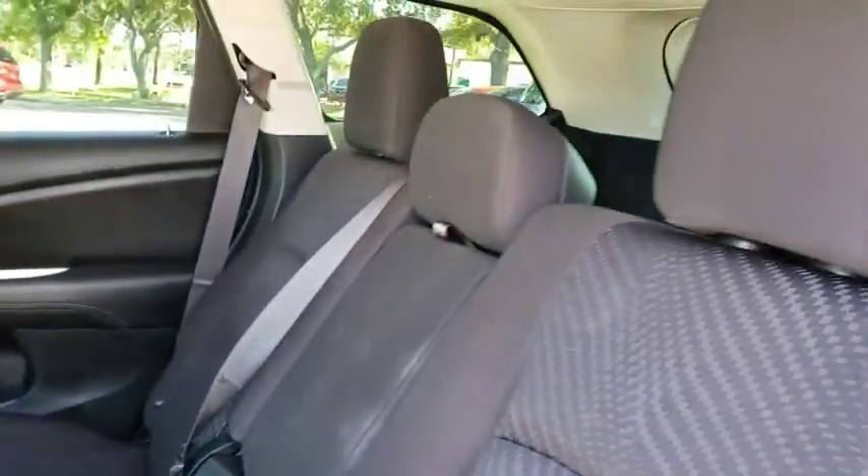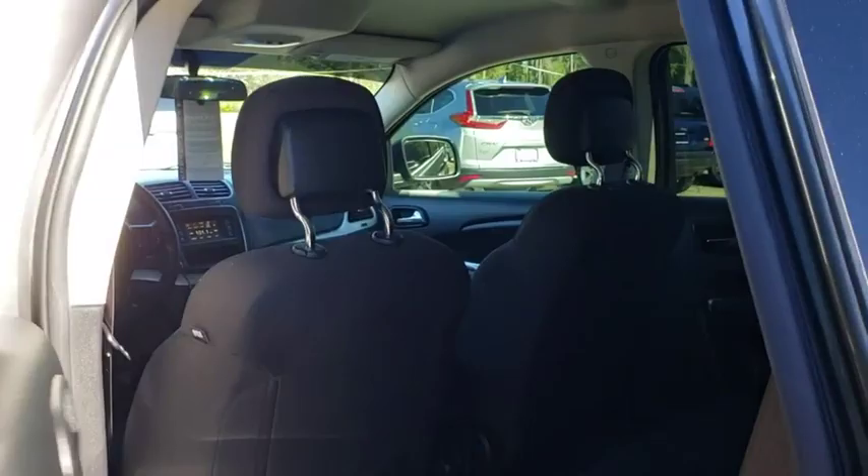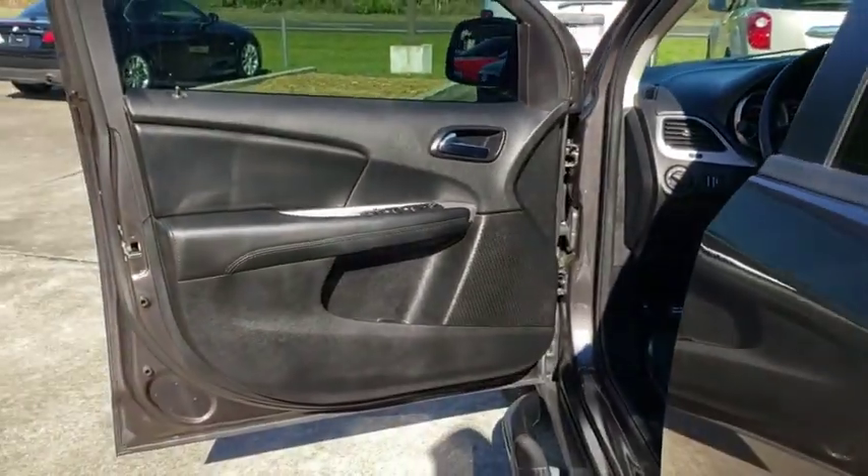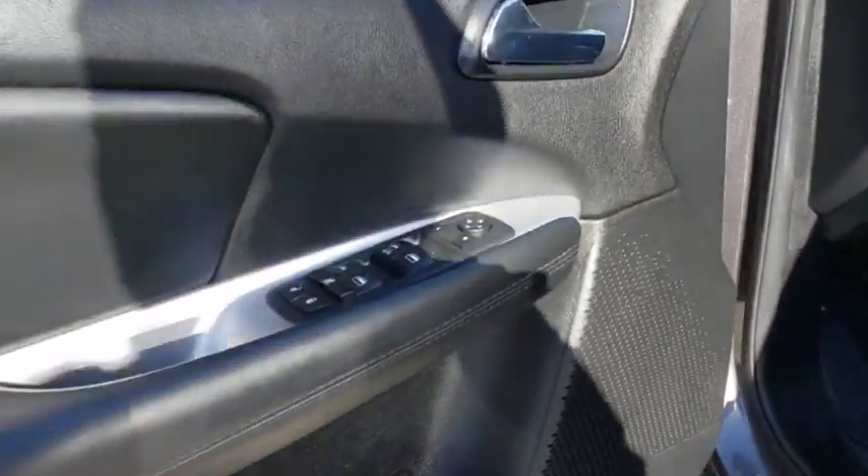AM-FM stereo radio, front wheel drive, MP3 player, power door locks, CD player, child safety locks, trip computer. This vehicle is CARFAX certified, one owner, and qualifies for CARFAX buyback guarantee.